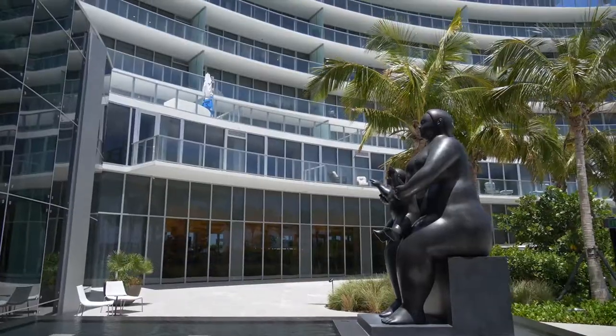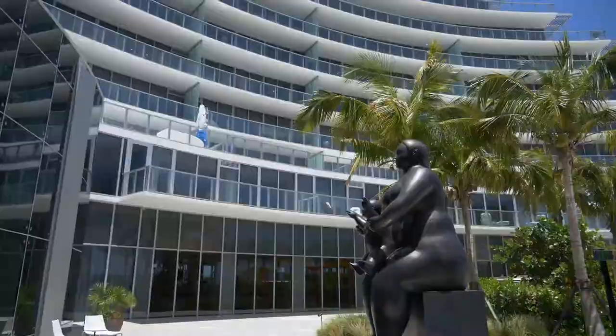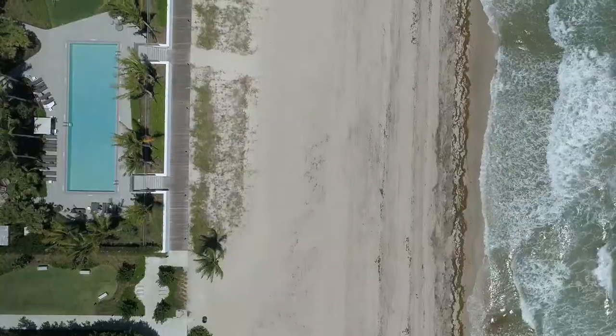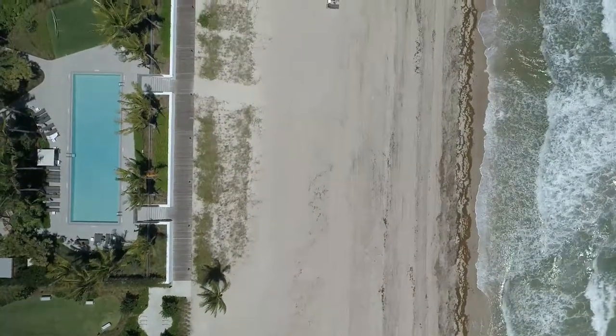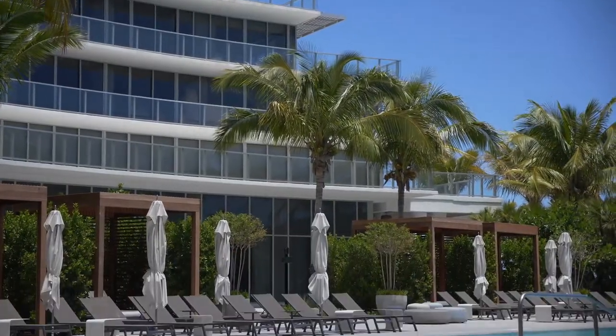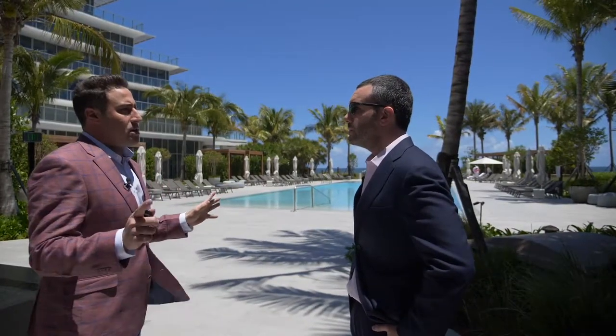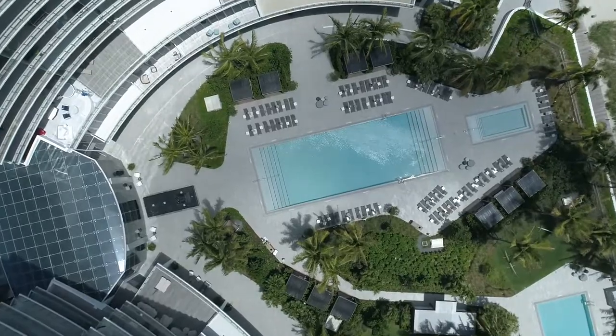This is the last oceanfront property in Fort Lauderdale — you've got 450 feet on the sand. We have a brand new restaurant for residences and guests, 150 units on site, and top-notch amenities. This is the main pool, you have the hot tub, you have beach service.